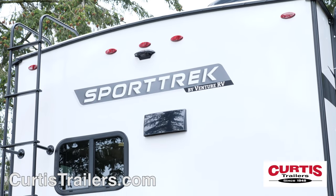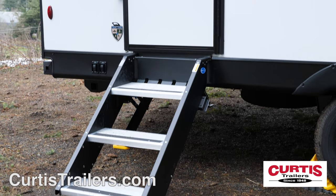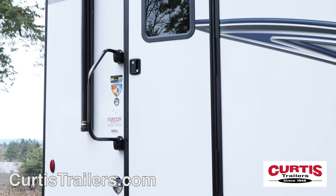You're sure to appreciate the convenience of a backup camera prep, rear ladder onto a walkable roof, and a main entrance with sturdy entry steps, friction hinged door, and large folding grab handle.